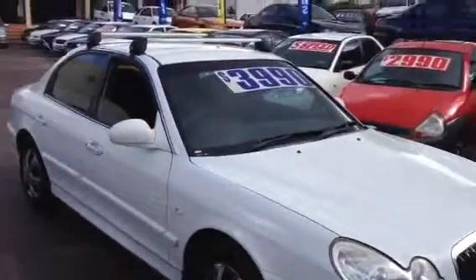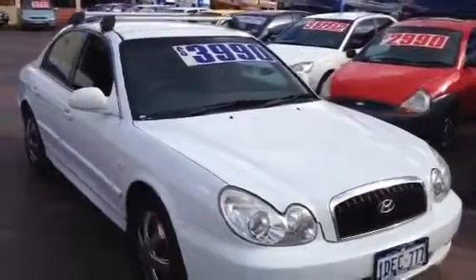This car is value for money. We did have it at $4,990 — we've reduced it down to $3,990.